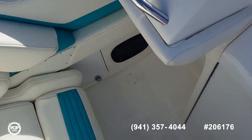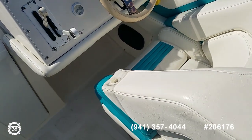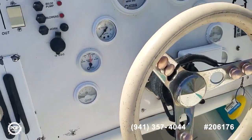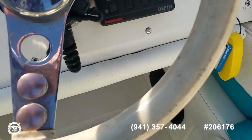Lockable glove box. Helm is laid out wonderfully — you've got upgraded trim controls right on the wheel, smooth throttle and shifter, nice clear gauges as well, and a C-Talk digital depth gauge.